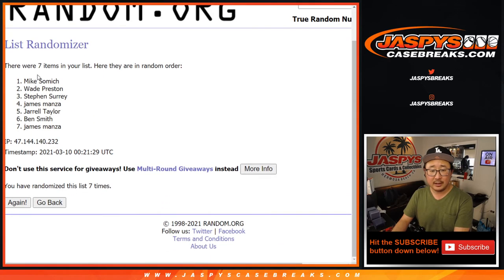After seven, it's going to be Mike and Wade. Wow — Mike won the non-numbered autographs, and you get a sealed box. So do you, Wade. Thanks for watching everybody. I'm Joe for Jaspe's CaseBreaks.com. I'll see you next time for the next one.